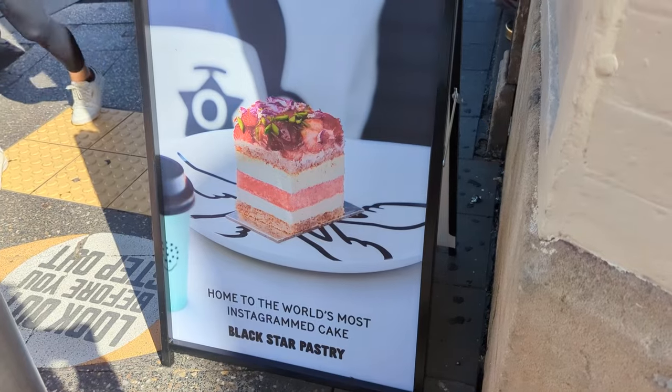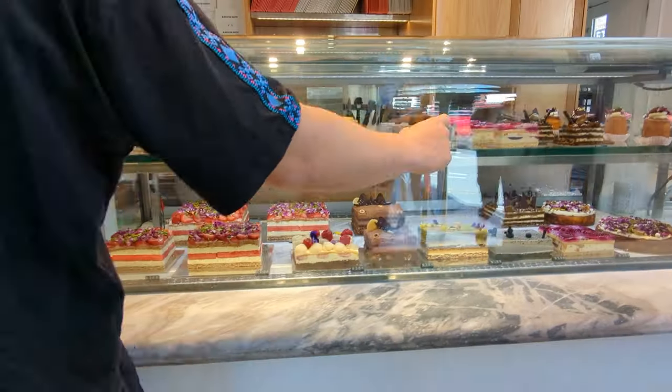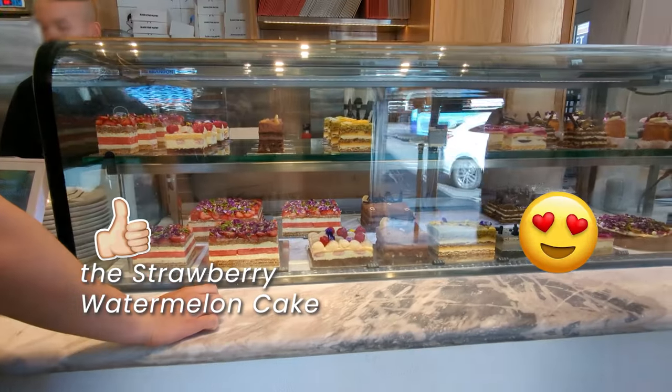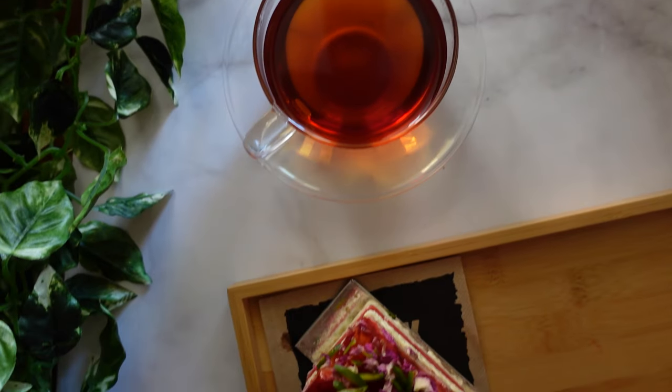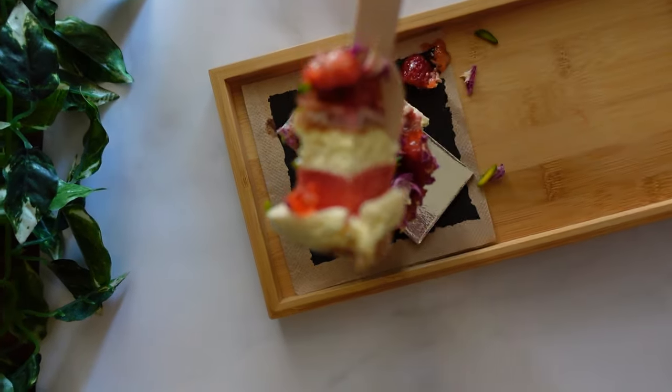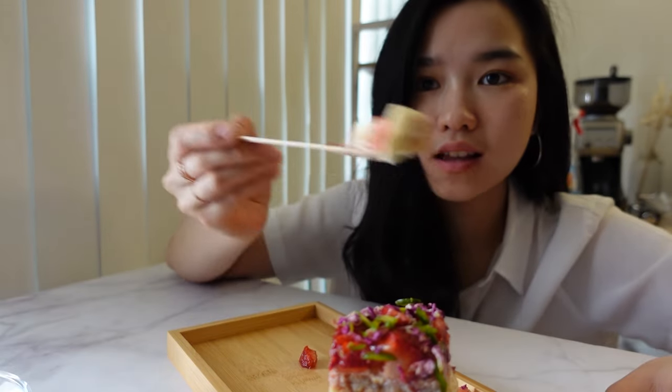This is Black Star Pastry's crowning glory, with layers of light and delicate almond dacquoise, fresh cream, juicy watermelon, and luscious strawberries combined to create a flavor profile that is simply divine.